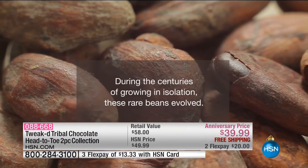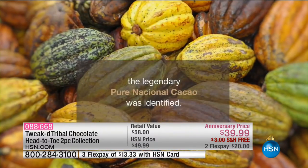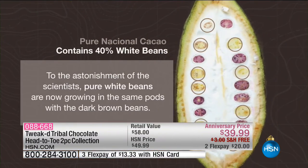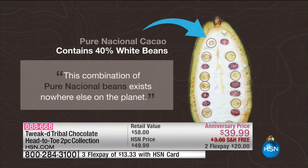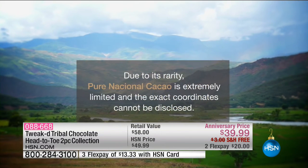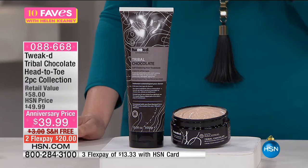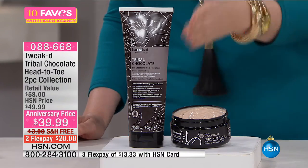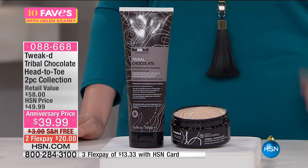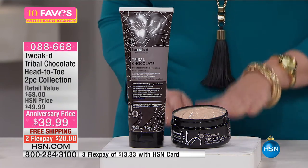Every time you get the Tribal Chocolate with the 8-ounce Tribal Chocolate Rejuvenating Face and Body Cream, you will always pay this anniversary price. Free shipping and handling and two FlexPay for your first order — $20 to put down. I think everybody who orders this should get it on AutoShip, because you can't turn it back to the sale price later. AutoShip offers are always the most limited, so if you think you'll love it, do AutoShip right away so you'll always get the sale price. Made in Canada, brought to us here in the United States. $58 retail value, anniversary price $39.99.